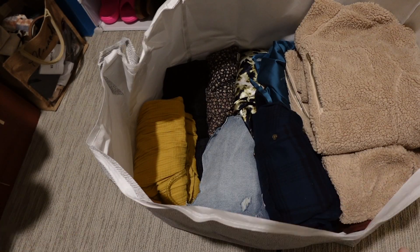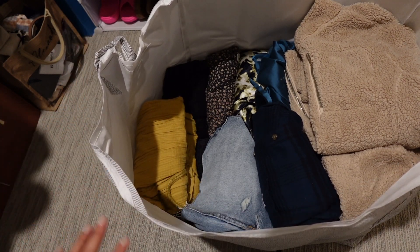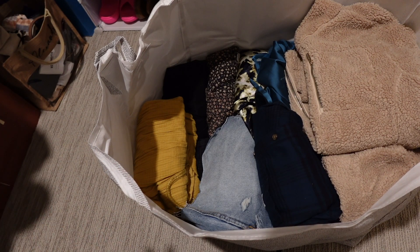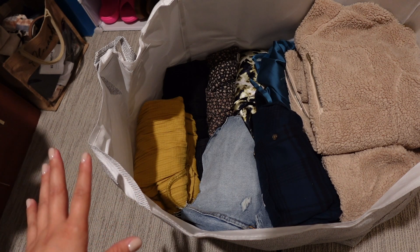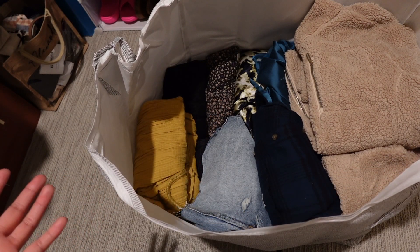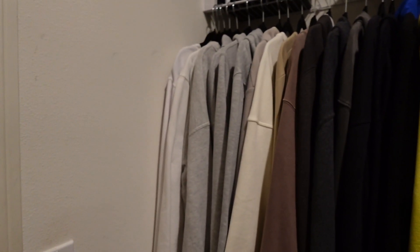This bag fits a ton and was only about three dollars on Temu — I might get more. Right here I have my storage stuff: things I'm not wearing right now, things that don't fit but I want them to fit someday, summer clothes, and random things I don't reach for as often but want to keep. I'll pull this out again in a few months and decide if I want to keep wearing those things or not. I want to show you quickly how my closet looks now — I've gotten rid of so much and things I'd been wanting to clear out for a long time.